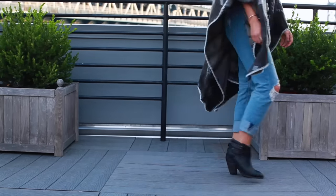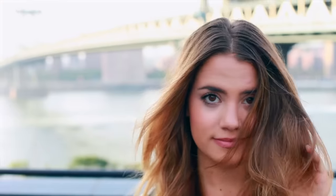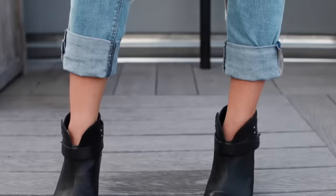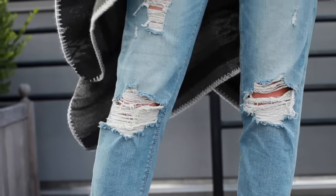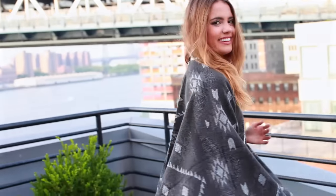Now on to the girlfriend jean. The jeans I'm wearing are the light wash distressed girlfriend jean, and what I specifically love about these is that they have more of a tapered fit than a boyfriend fit. It's a little bit slimmer in the thigh, which I love because then it doesn't look like I'm drowning in them, so this jean is actually perfect for me since I'm a little bit more petite.